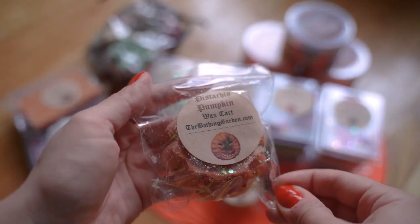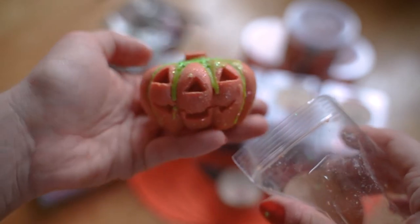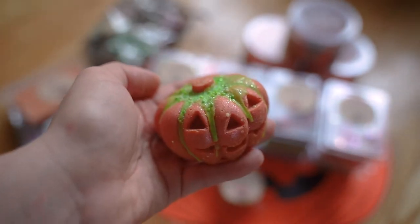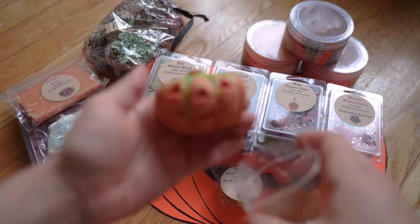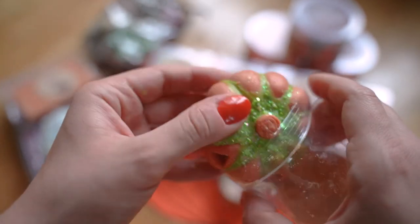This one here is Pistachio Pumpkin, and I have been on a big pistachio kick. I love how adorable this little guy is — everything is just decorated and put together with so much love, thought, and attention, and I really appreciate that. There's a lot of work that goes into these. On cold sniff, this is more of a nutty-leaning pistachio. It smells like a very realistic pumpkin — almost like pumpkin flesh — mixed with a nutty pistachio. Very excited about this one.